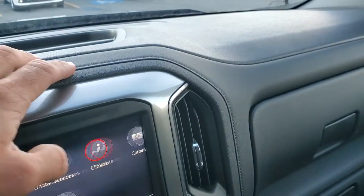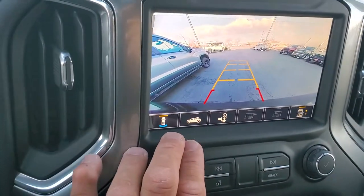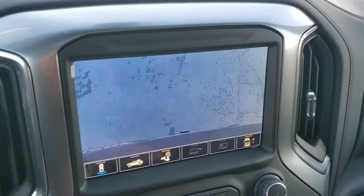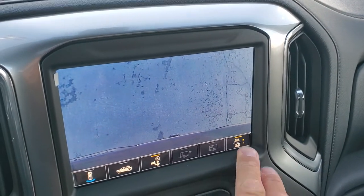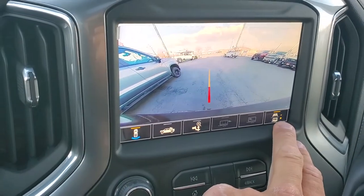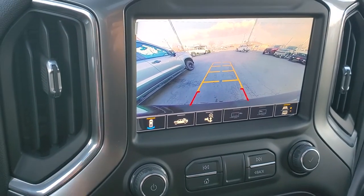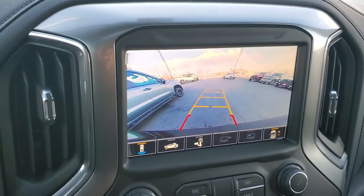Let's check out the camera views real quick. You've got the standard rear view, then one where you can see into the bed of your truck, and one that looks straight down at your trailer hitch so you can back up really easily. Another view is specifically for guiding the trailer hitch on, and one that turns with your steering wheel to show you the direction you're going.